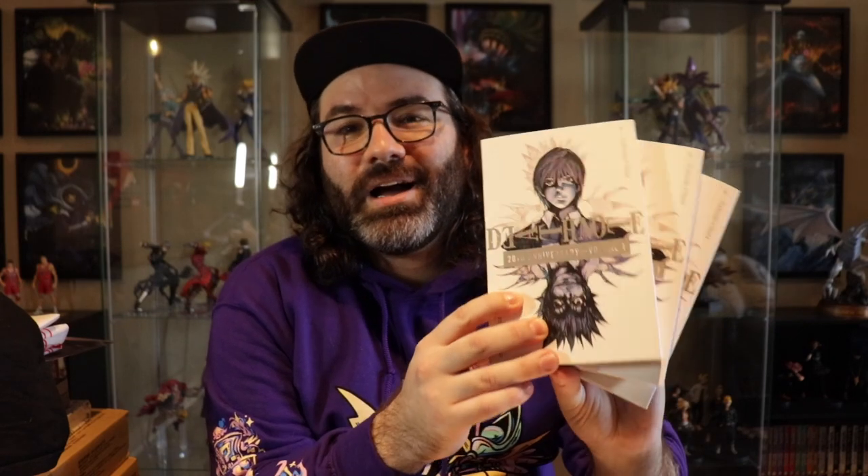Since I already showed that I have these volumes of Death Note, I'm going to show everything first that I got from the Viz Media booth, which coincidentally was the first place that I went to — literally day one. I made a beeline straight to the Viz booth because I wanted to make sure I didn't miss out on any of the exclusive items. I did get three copies of the variant cover, the exclusive variant for Death Note Volume 1. It was a limit of three per customer, so I got one for myself, one for a friend who had asked me to get a copy, and one copy to give away on the channel.